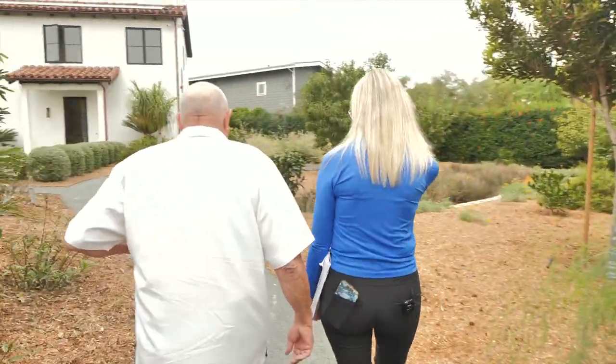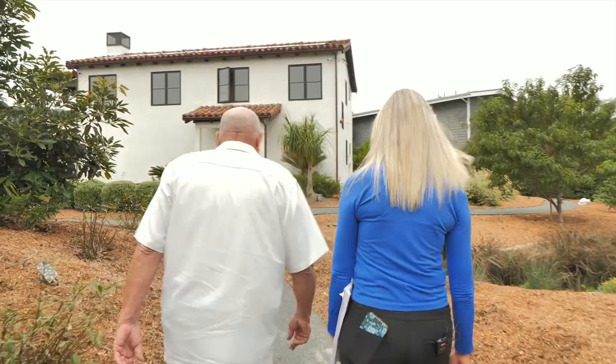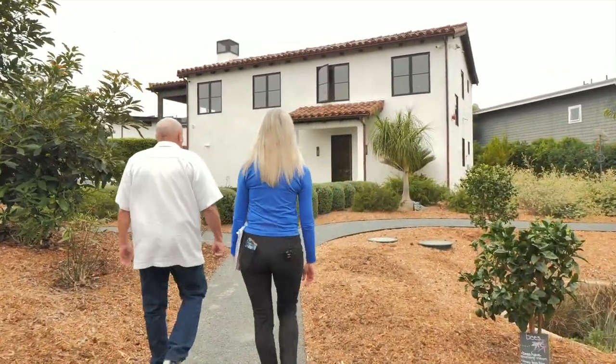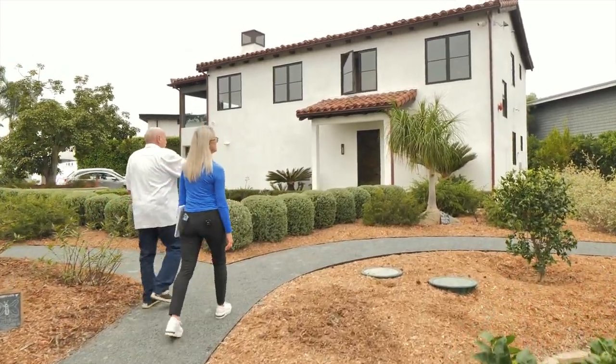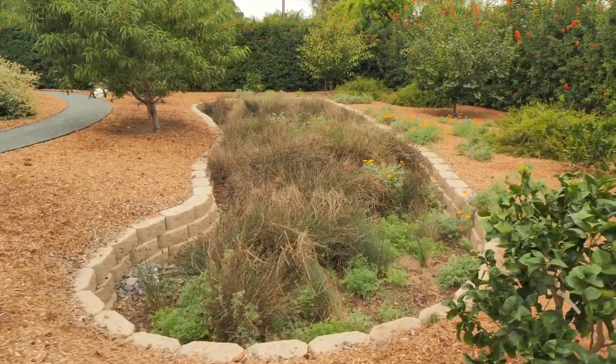Do you see a trend leaning in that direction with homebuyers coming your way? I see it quite a bit, quite often. And what is this in here? Well, all projects now have what they call bioretention basins.